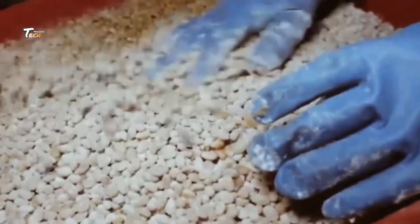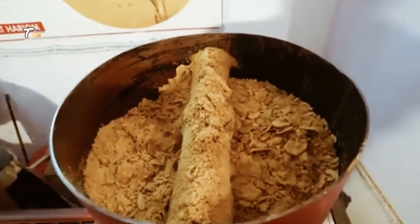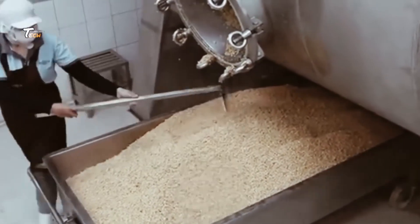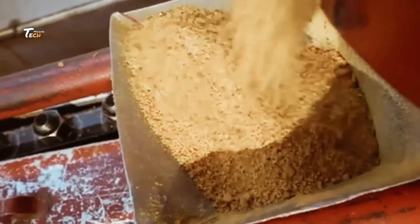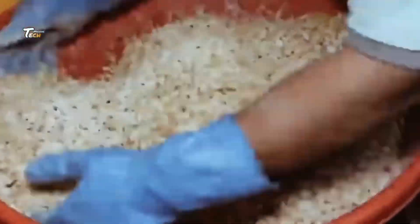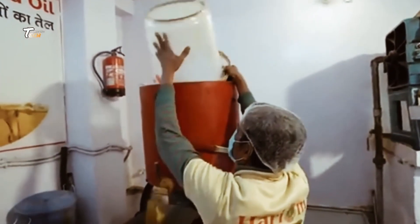A starter culture, often consisting of specific molds and bacteria, is added to the beans. Over the next several months, the beans undergo a natural fermentation process, developing the deep, umami flavors that characterize soybean paste.